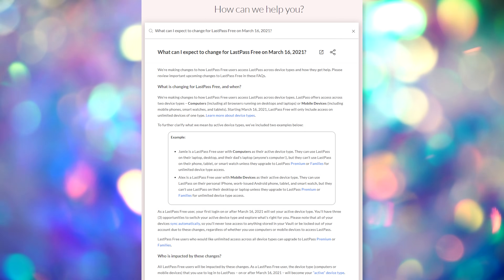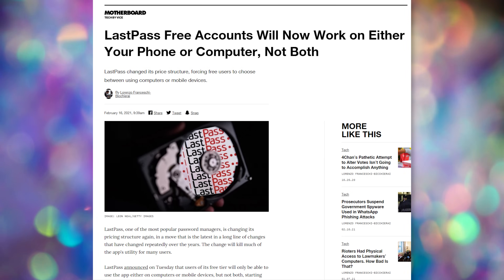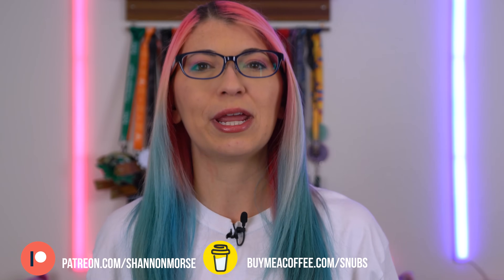They are switching the free version so it can only work on either computers or mobile. So if you currently use LastPass Free on both your phone and your laptop, come March 16th it will only be available on either your laptop or your phone, not both. This is dumb. Generally, people need to be able to access passwords on both a computer and a phone, so it forces your hand as a consumer to either pay or switch. You could stay, but why would you? This change would slow down your password entry on whichever device LastPass doesn't work on, as you will now have to look up your password in your LastPass app or your extension, then type it into the alternative device.